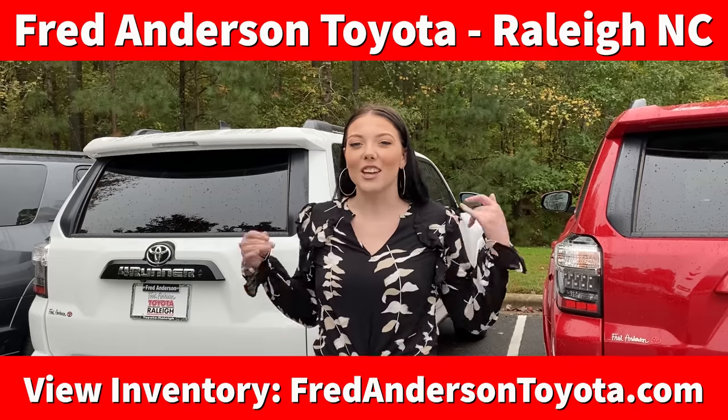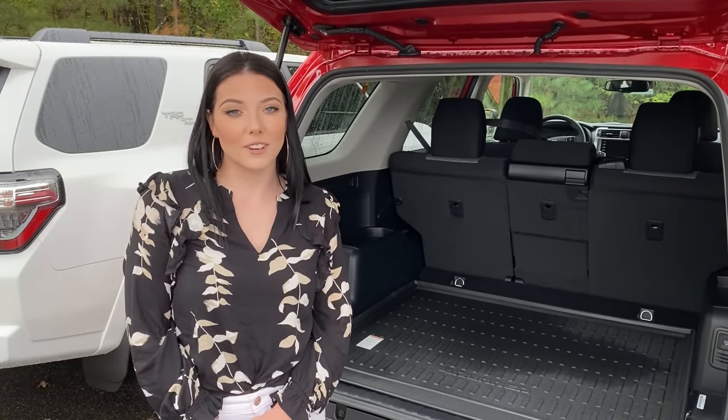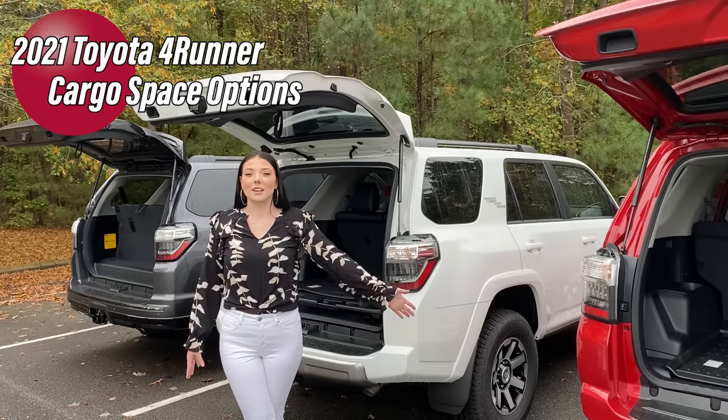Hello everybody! My name is Christina and I'm with the Business Development Center here at Fred Anderson Toyota. Today we're talking 4Runners — specifically, I'm going to be talking about the cargo space configurations that you can choose from. If you are looking for an SUV that does everything that a truck can, this is the vehicle for you.